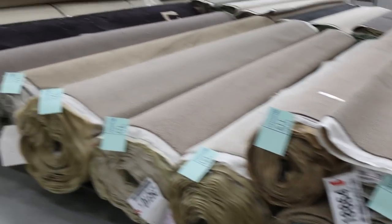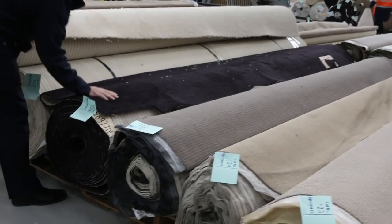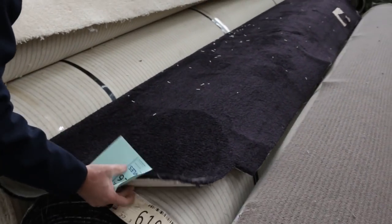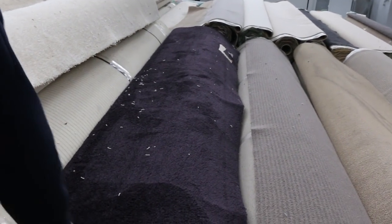Look at these colours — a really nice aubergine sort of colour. Lot number 126: that roll is 22.3 metres, and it could sell for as low as $25, I'd be thinking around $25 to $30 a metre.